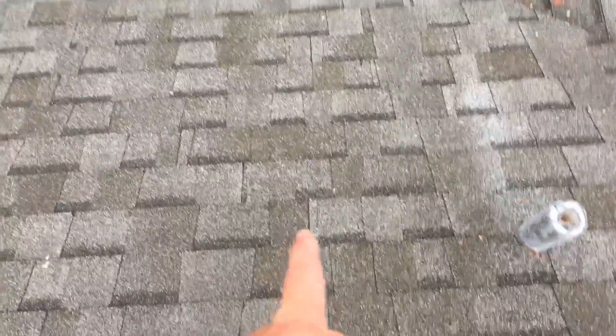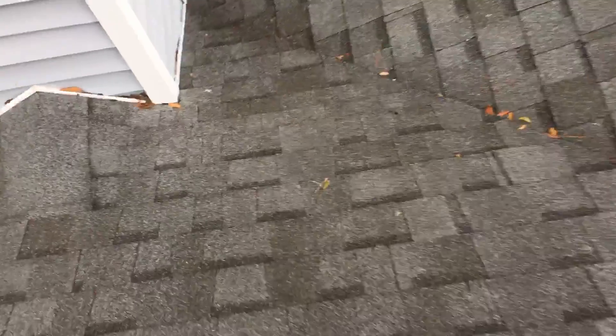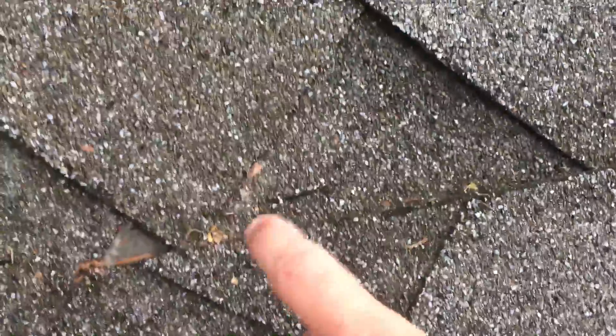About four to six feet down this way, it puts us right in line with shingles that were cut when this valley was being installed. No doubt in my mind — this is where the water is getting through. All right guys, thanks.